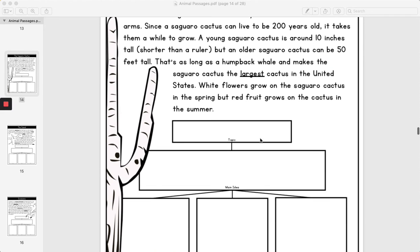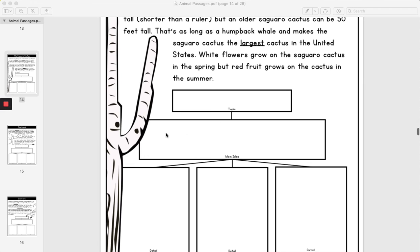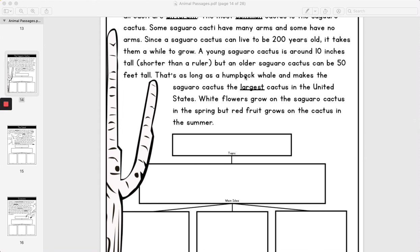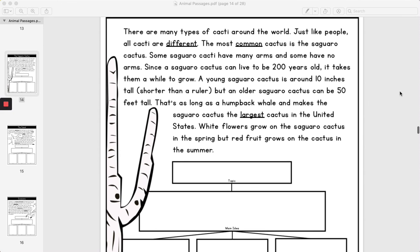Go ahead and think about what is the topic — what are we talking about in this article? What is the main idea, so what is it mostly talking about? This is a full sentence. And then give me three details. These are also full sentences that help support our main idea. And then answer the two questions in the packet. And that is your science work for today.